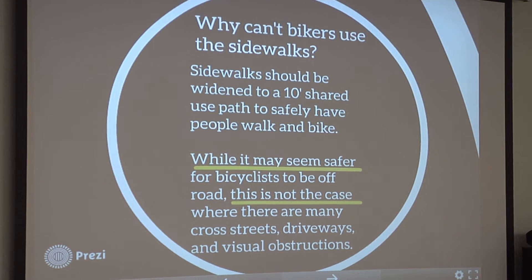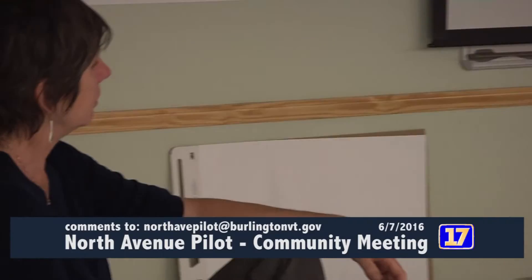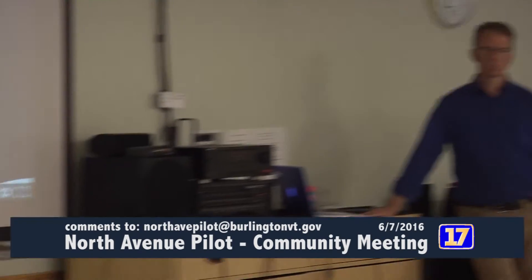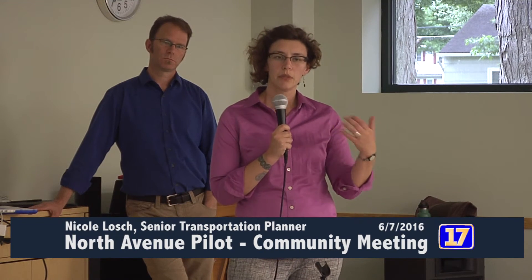I've heard people ask if crashes in the shopping center are included in that data. That is a good question. There have been questions about any crashes occurring in the shopping center parking lot and if those are included in the data. The answer is no, this should not be included. When officers collect the crash reports, they're able to code the location in a way that separates out whether it's private property or on the roadway.